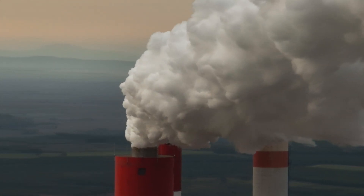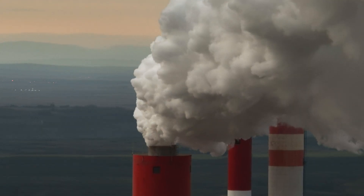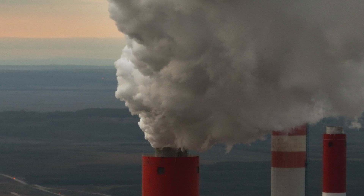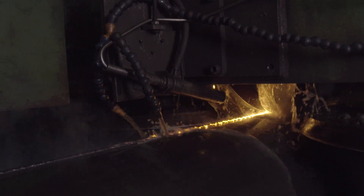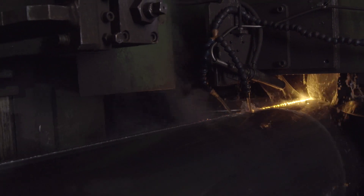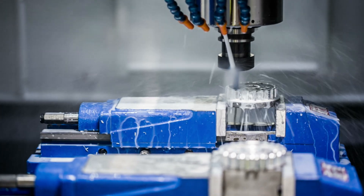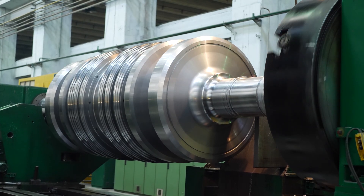These were issues that continued to influence modern discussions about industrialization. One of the most profound effects of the steam engine was its role in fostering technological innovation. As industries grew, so did the demand for better tools, materials and processes. This led to advancements in engineering, metallurgy and other sciences, propelling humanity into an era of rapid progress. Steam-powered engines laid the groundwork for future inventions, from electric generators to internal combustion engines, shaping the modern world.